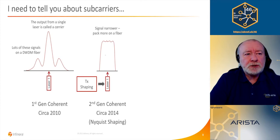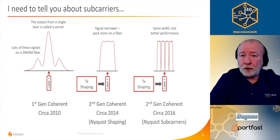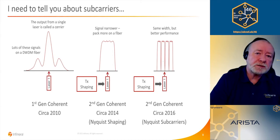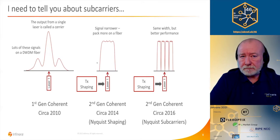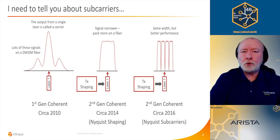You put many of those signals onto a DWDM fiber by squeezing them as close as possible together. A few years later, second generation coherent added transmitter shaping components, using algorithms originally proposed by Harry Nyquist — a researcher at Bell Labs in the late 1940s and one of the founders of information theory — so we call this Nyquist shaping. This isn't just crude filtering; we're actually putting the information from the side lobes into the central part of the signal, making it a much more compact signal so you can squeeze them closer together.